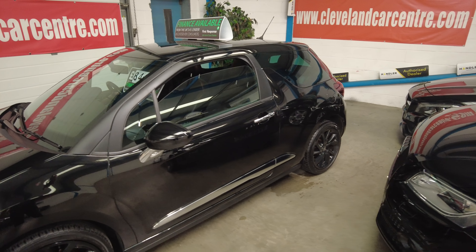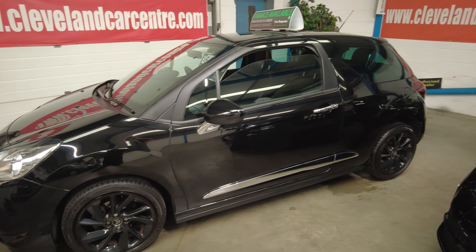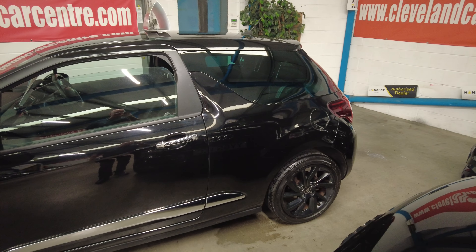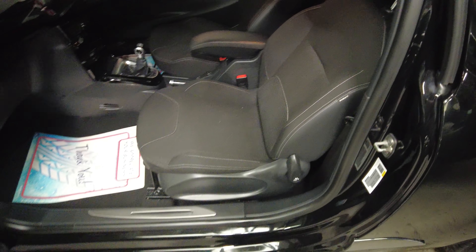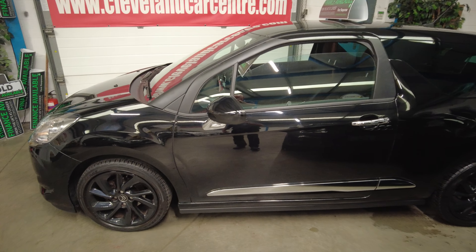2018 Citroen DS3 1.2 petrol, done just under 45,000 miles. It's a Connected Chic edition which, when new, had £2,000 worth of extras fitted as standard for an extra £900. It was just over £16,000 new; five years later it's £8,495. The Chic edition gives you satellite navigation, special paintwork — this is Nero Black metallic — gloss black alloys, and rear privacy glass. It's a bonnie car.